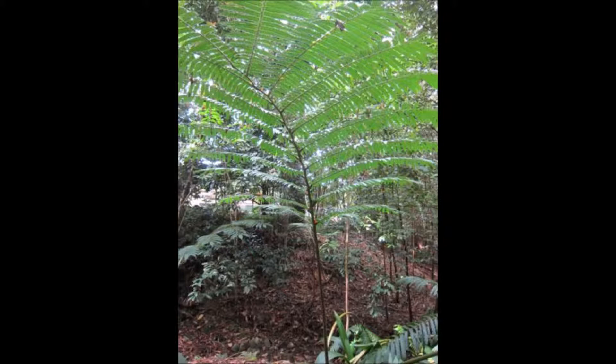Spend a couple of minutes here familiarising yourself with the movement of the Earth's landmasses. Then step back thousands of years to your first stop on our evolution trail.